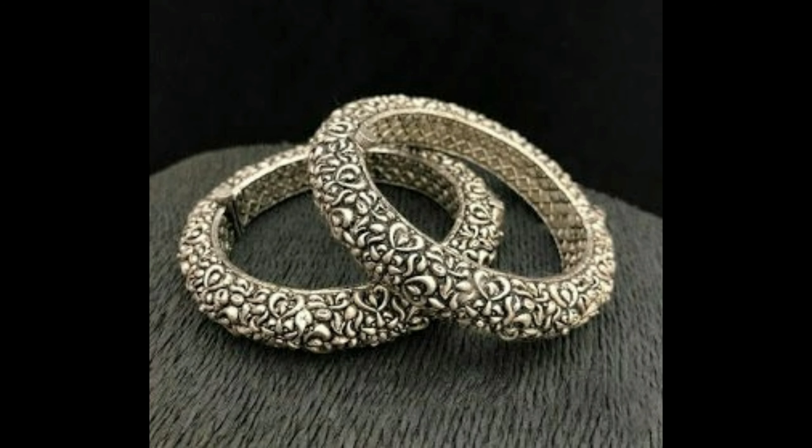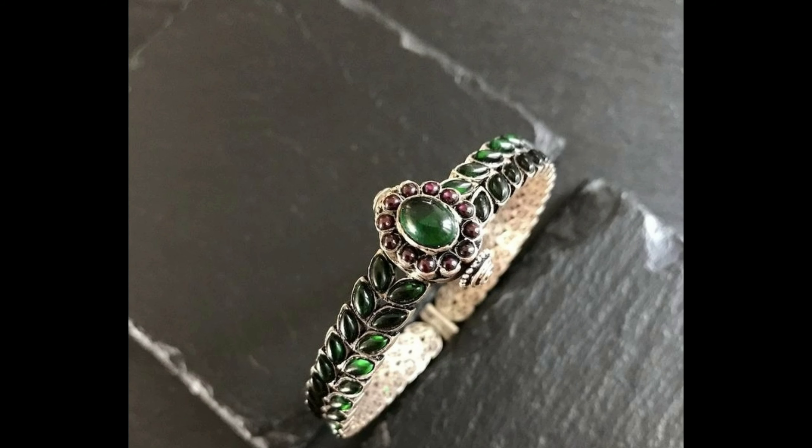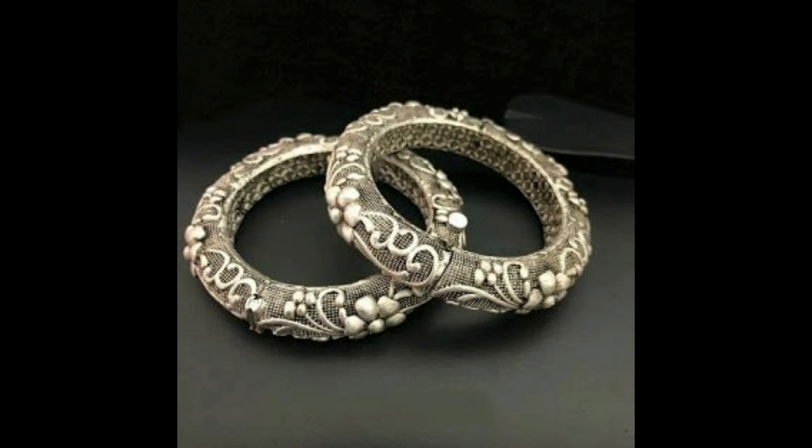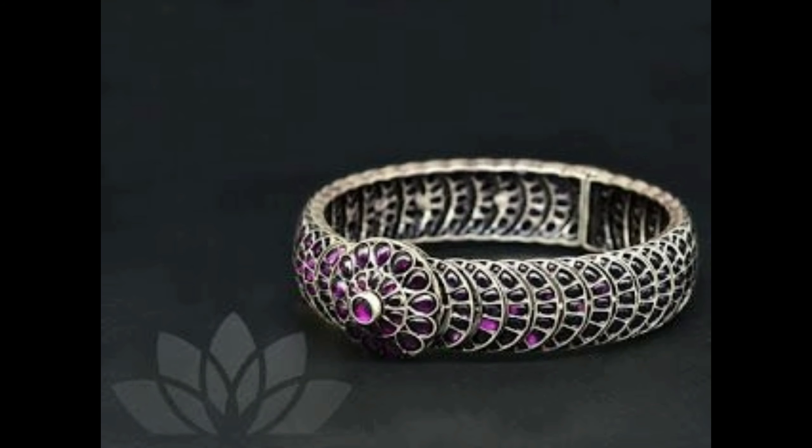This one is a South Indian traditional silver bangles design — it can be worn on functions and occasions. This one is an amazing handcrafted silver khada with pink and green ruby stones. And this one is a classic silver green and white handmade jade bangle set with pink color ruby stone.